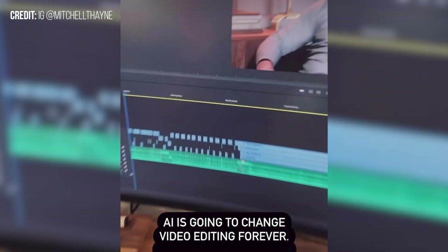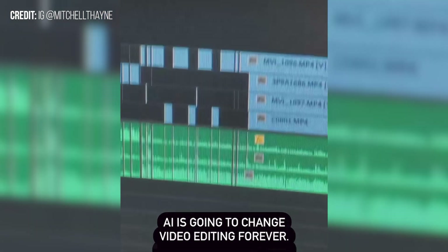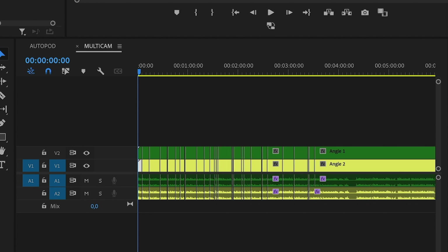I stumbled upon something absolutely mind-blowing on Instagram recently. I love AI so much! This insane AI tool claims to edit an hour-long video in just a matter of seconds.